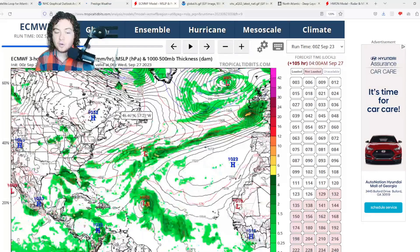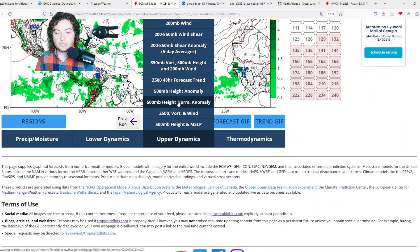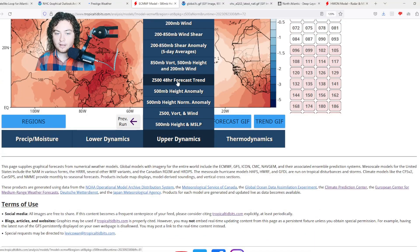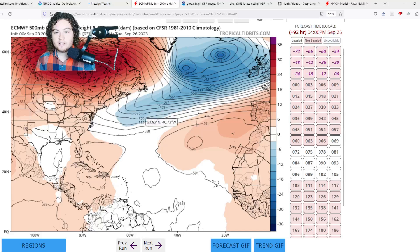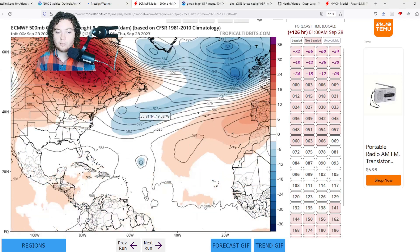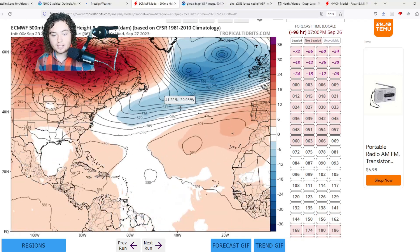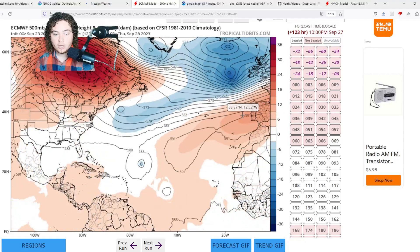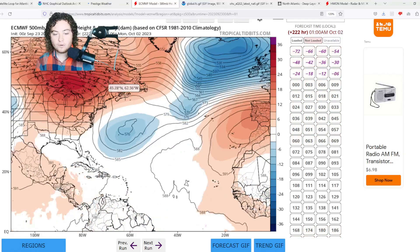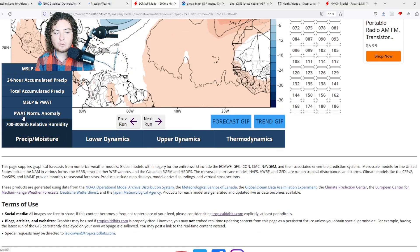There's a trough building up that we can show via the 500-millibar height anomaly. We have a pretty significant trough that's built up and that's really driving the steering current more to the north. The trough looks to be stronger than anticipated, which is good news for those in the Antilles. We'll still have to pay attention as we could potentially see more threats down the road.